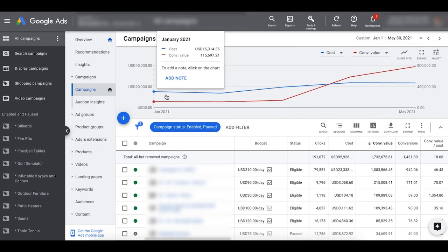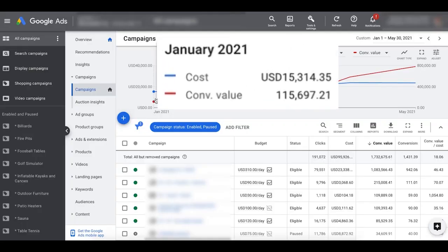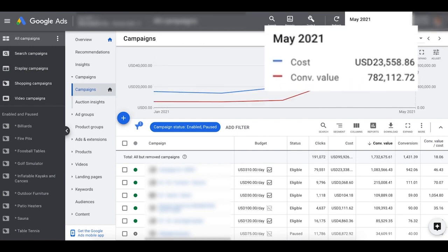Here's an account that we took on when it had already been running Google Shopping campaigns for some time — it had all this existing data. We audited this account, applied our strategies, and took it from $115,000 per month to almost $800,000 per month in sales. This is an extreme level of growth, but it shows you the results we can get when applying these simple strategies you're going to learn in this course.